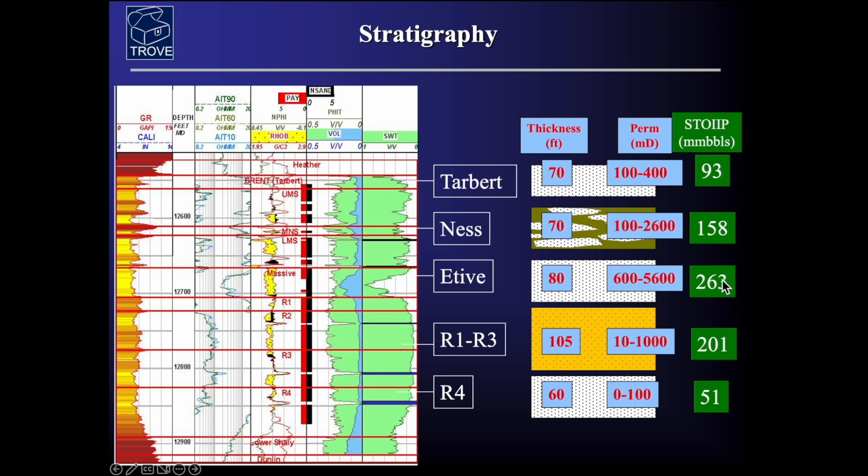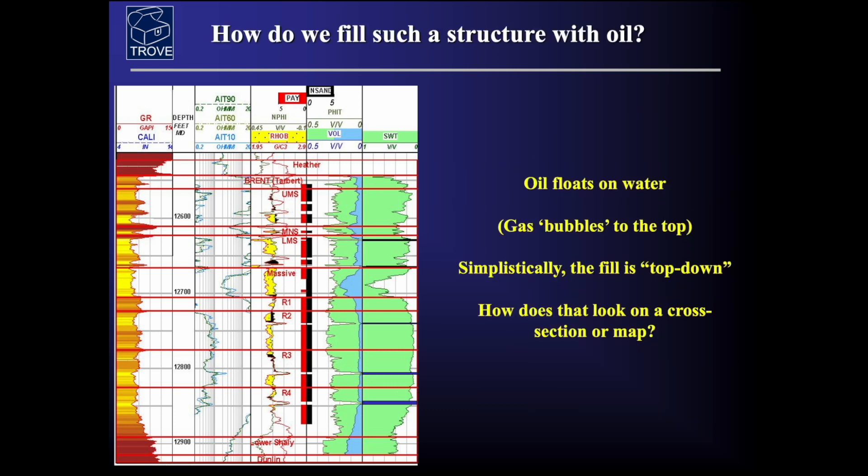Clearly the Etive formation is a very prolific reservoir, as is the underlying Rannoch at 252 million barrels, though at much lower permeability generally than the overlying sequences. So how do we fill such a structure with oil? Simplistically, oil floats on water, so you'd expect oil to move to the top of the reservoir and fill from the top down. The simple model is that it fills from the top sands all the way down. There may be different timings — if there are barriers within here we may get some slight differences as these fill, and it might be that the Etive fills much quicker than some of the more discontinuous sands within the Ness sequence.